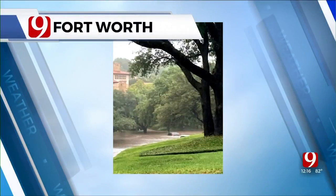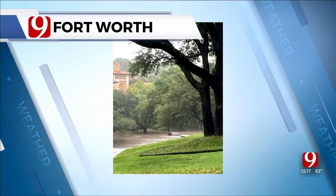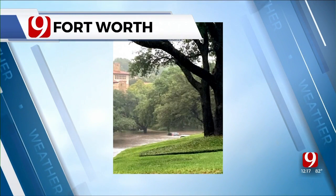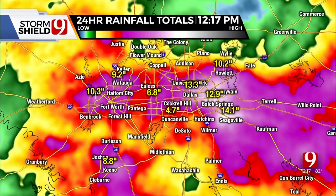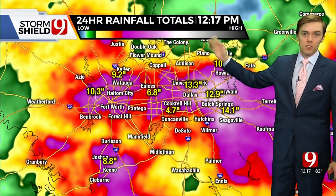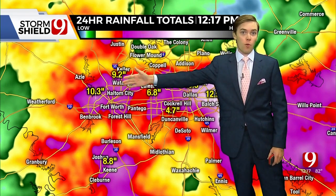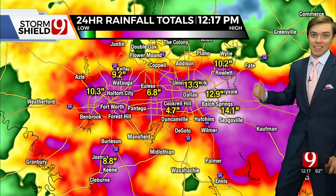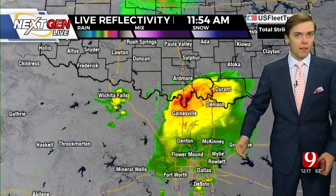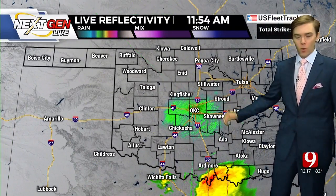I'm from Fort Worth and my mom sent me a picture from not too far where I grew up — you can see cars on the street with water all the way up to their windshields. This was just an insane amount of rain. These are 24-hour rain totals, but really this didn't start until past sunset last night for the most part. Out in Fort Worth where that was taken, almost 10 inches of rain, but on the Dallas side of things, especially in East Dallas, even more — and all this fell in the last 12 to 14 hours.